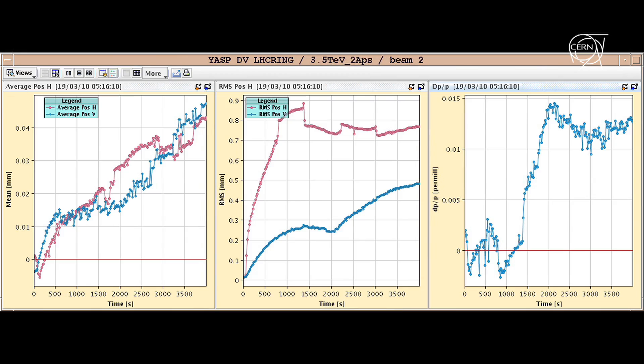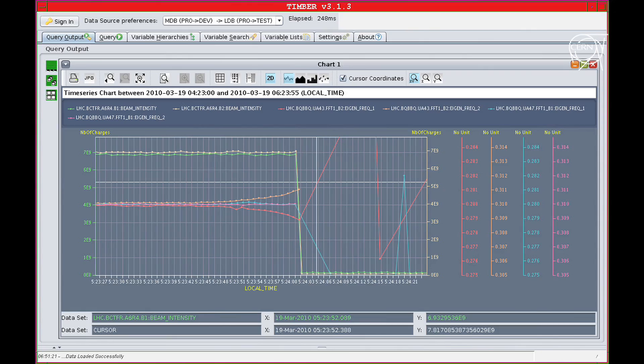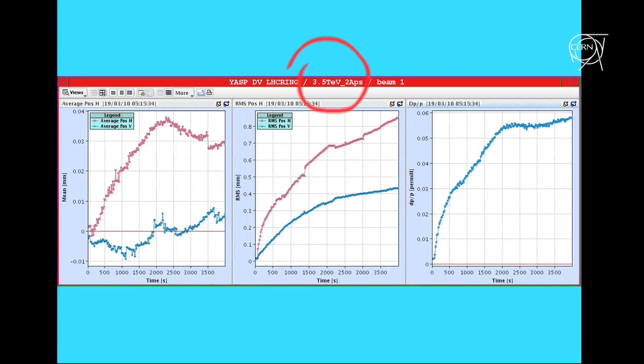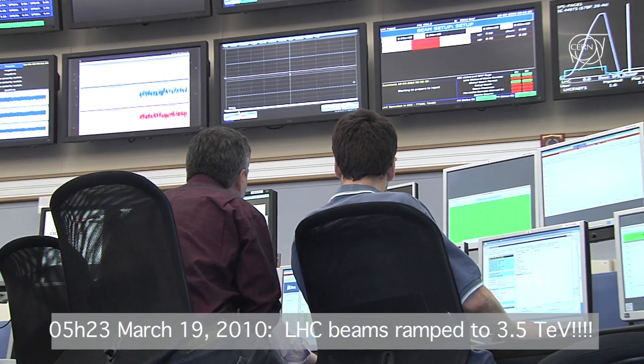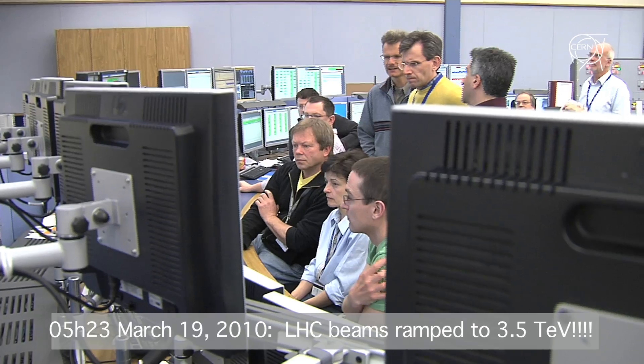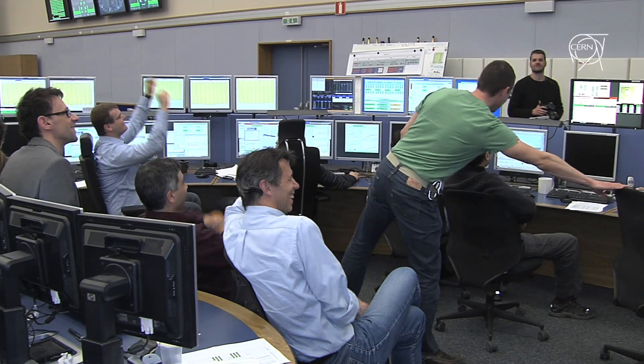At 5:23 in the morning on March 19th, the two beams were brought to the new energy record of 3.5 tera electron volts. It was incredible — I really didn't expect it to go to 3.5 TeV on the first go.